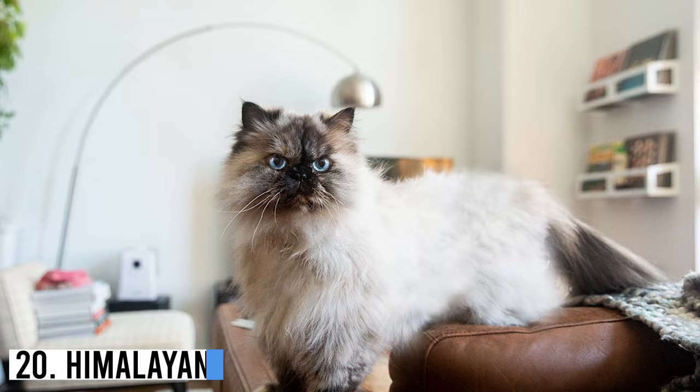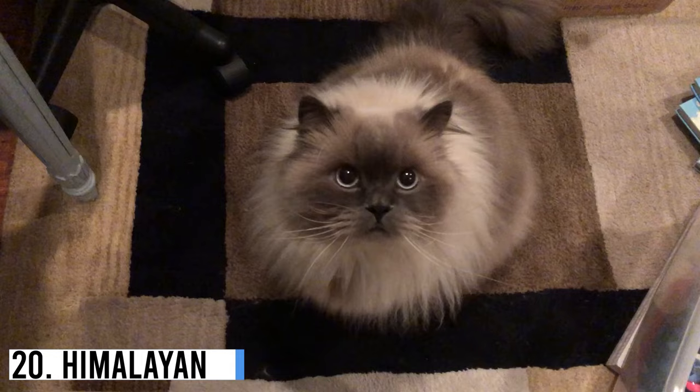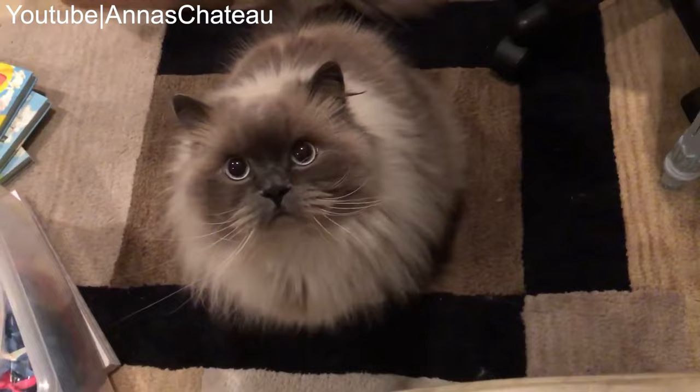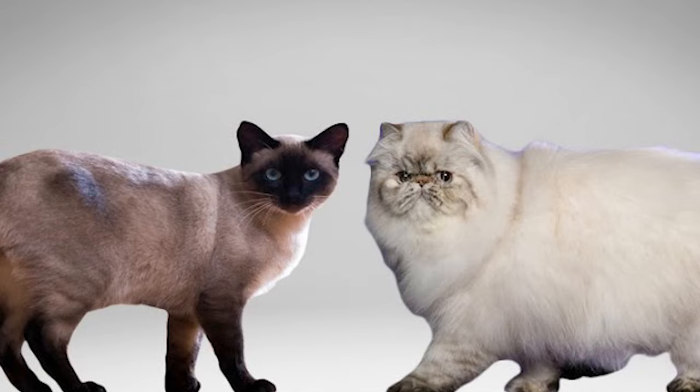Number 20: Himalayan. The Himalayan, also known as Colour Point Persian, Himalayan Persian, and Cyanese Persian, is partially recognized as a subbreed of the Persian type. It's the mixture of a Persian and Cyanese cat with distinctive blue eyes.